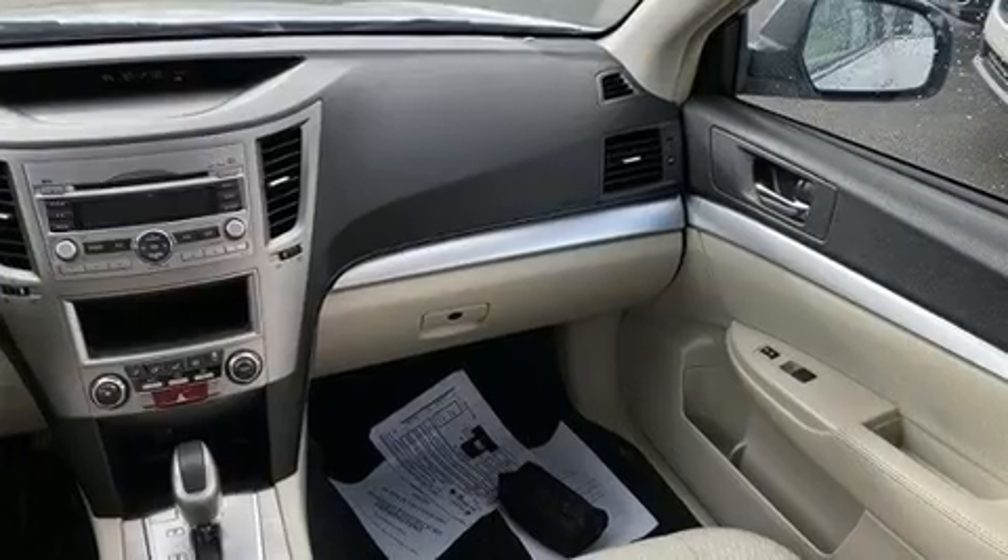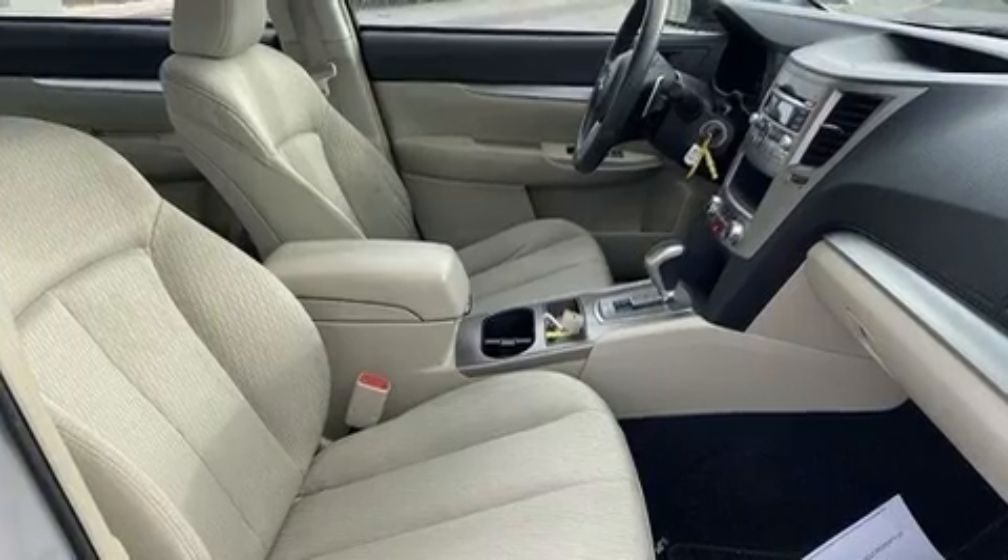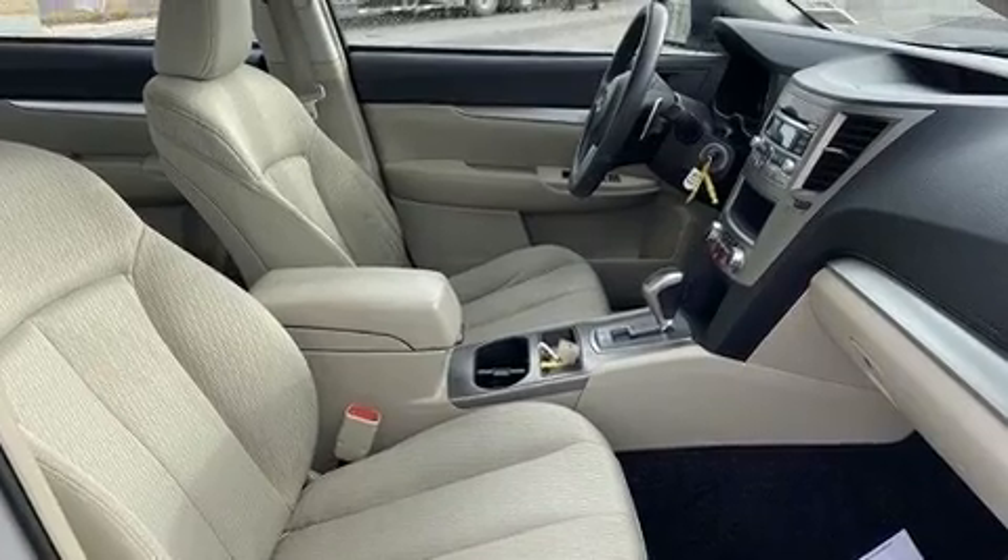Top features include remote keyless entry, a tachometer, variably intermittent wipers, fully automatic headlights, and more.